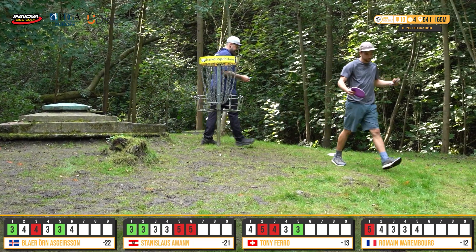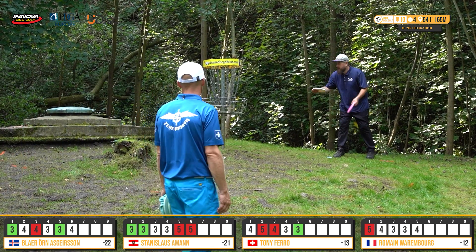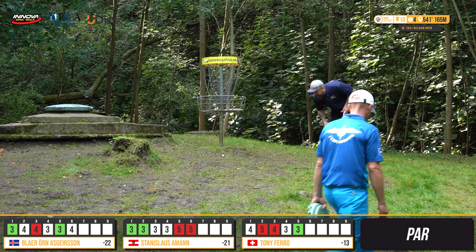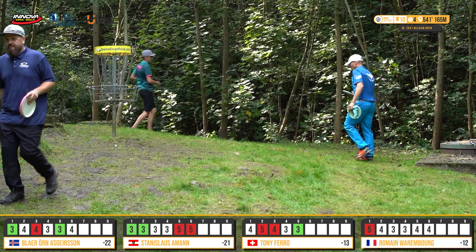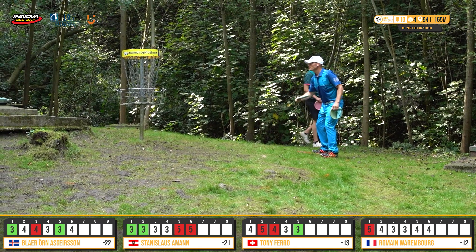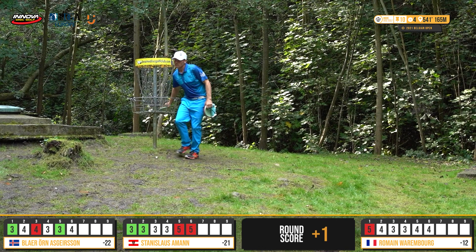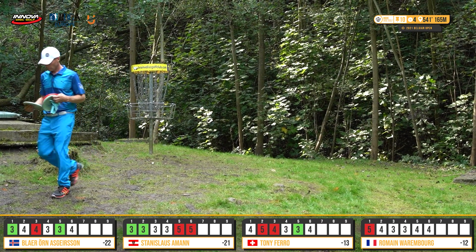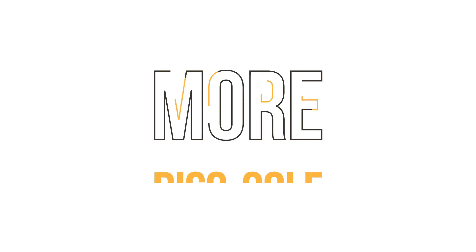Stan with two bogeys in a row, falling into second place — keeps it to only a one-stroke swing. Still three holes to go, this is still a battle. One stroke difference. More disc golf — loving filming this. It's really coming down to the wire.